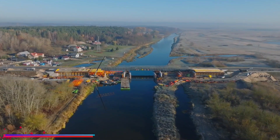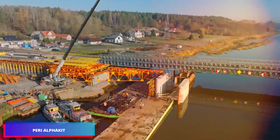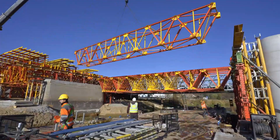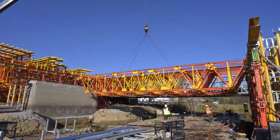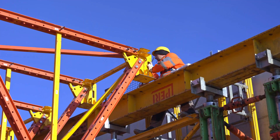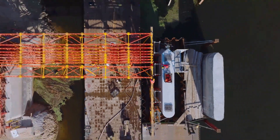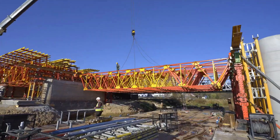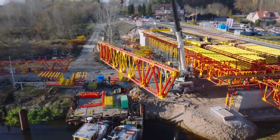The PERI Alpha Kit represents a versatile construction system specifically engineered for bridge and tunnel construction projects. It enables the creation of robust shoring towers and support structures for bridge components. What sets this system apart is its pin-based assembly method, eliminating the need for bolts and avoiding issues with stripped threading.